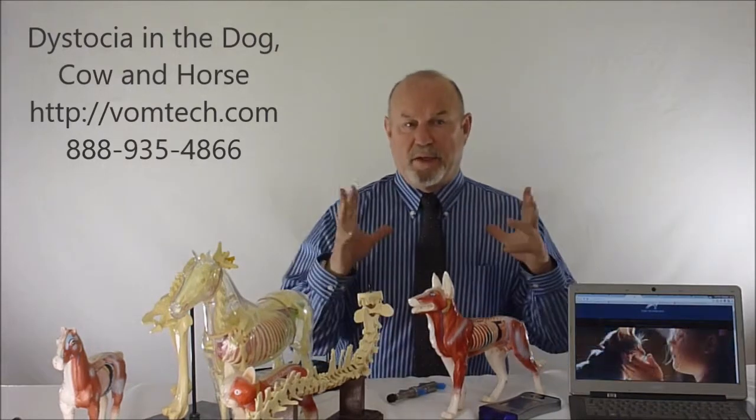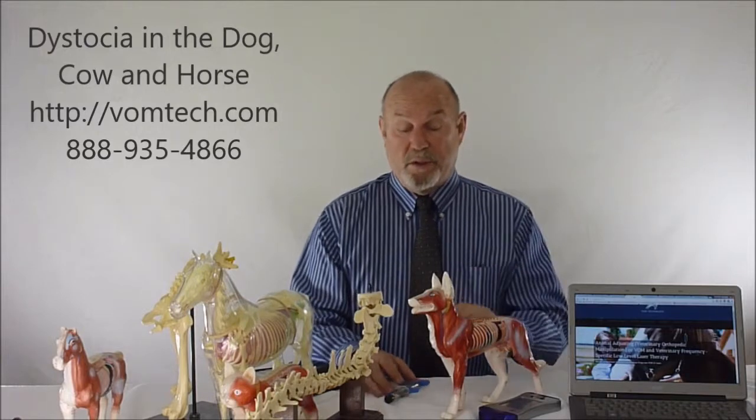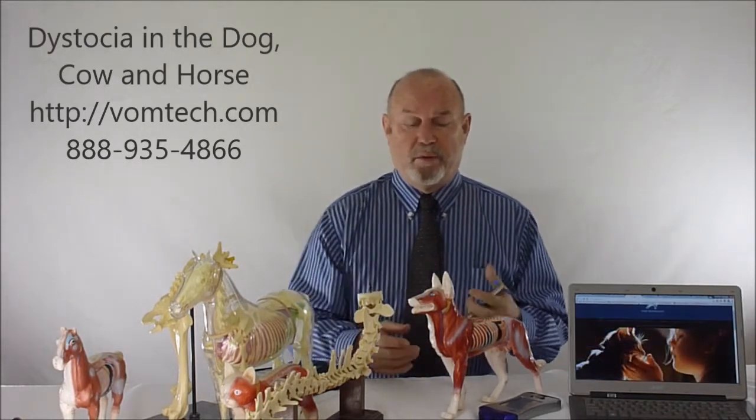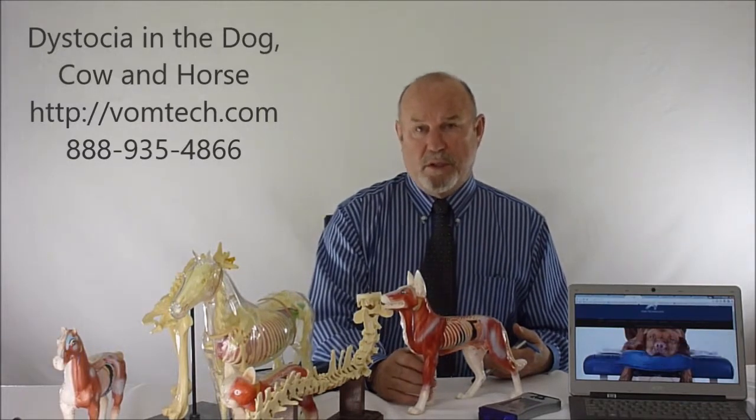Dystocia — difficult birthing — is something we have seen in a number of different breeds, especially dog breeds that have big heads in the puppy, or only one or two pups in the canal, and the bitch has never had a birth before, so the pelvis is not really adequately opened up from a previous birth. The problem is the animal should have been able to adapt, and there might also be lack of strength in the uterus because of lack of blood supply — due to, of course, vertebral subluxation complex.